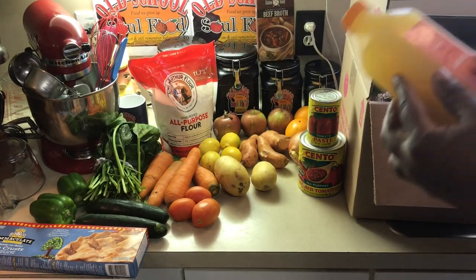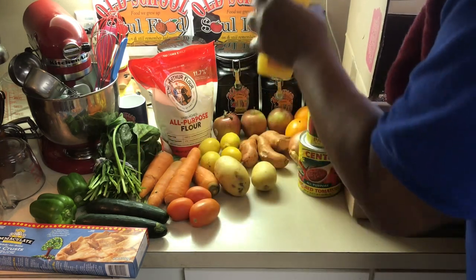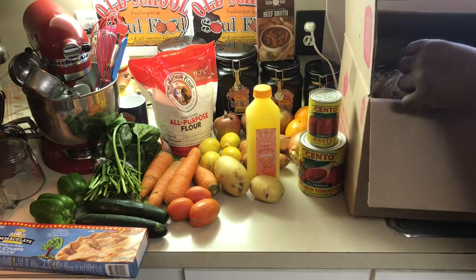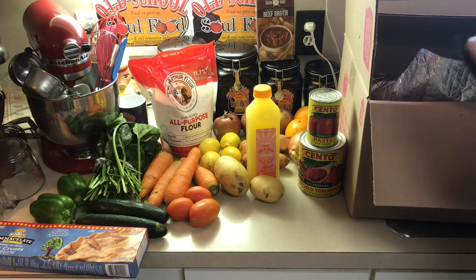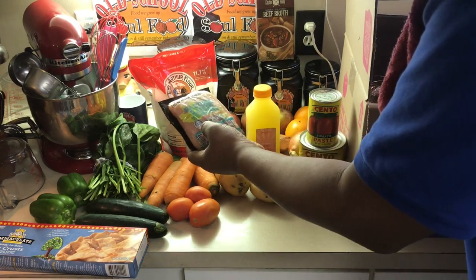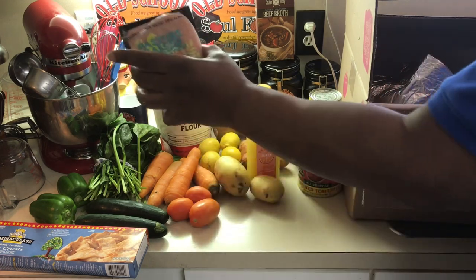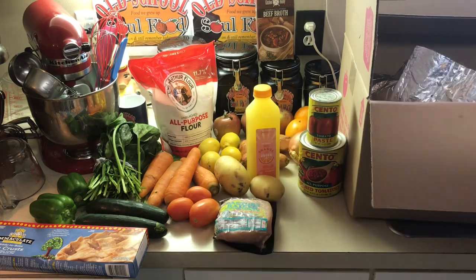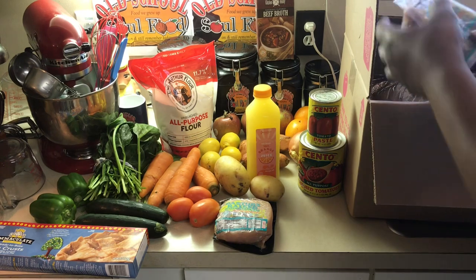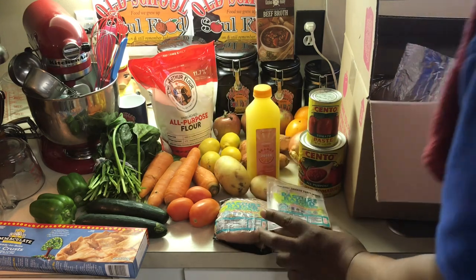I got me some nice 100% cold-pressed orange juice. I'm about to drink some of this in a minute — I love my orange juice. Got me some Pastor Ray's 99% fat-free heirloom chicken breast. Look at that. Very healthy chicken breast. What else? I got me some more heirloom chicken here — party chicken wings. These are chicken wings.